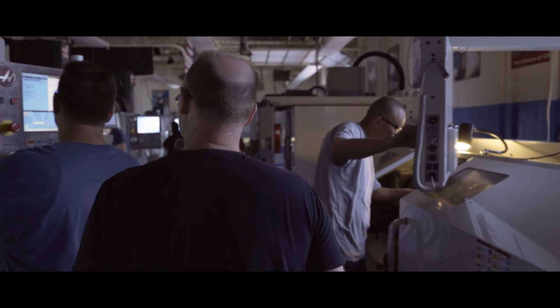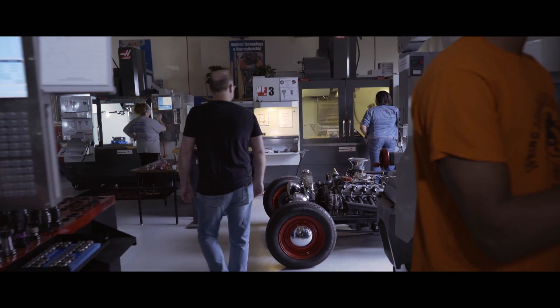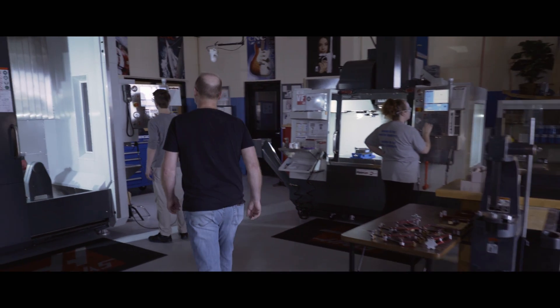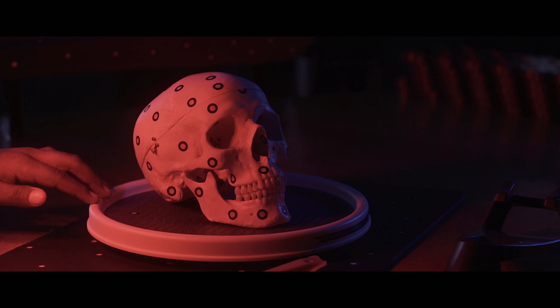What sets us apart from the competition would be the state-of-the-art machinery we have. We're lucky enough to have funding so that we can continue to buy new machines. We have a variety of technology from CNC machines all the way through five axes, electrical discharge machines, coordinate measuring machines, lasers, rapid prototyping, and it goes on and on. So we're pretty fortunate with that.